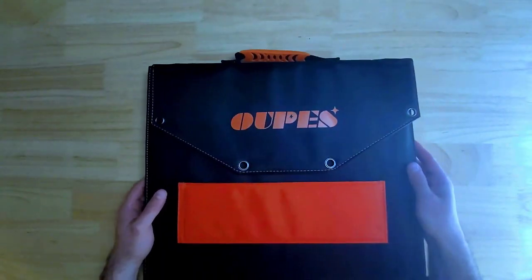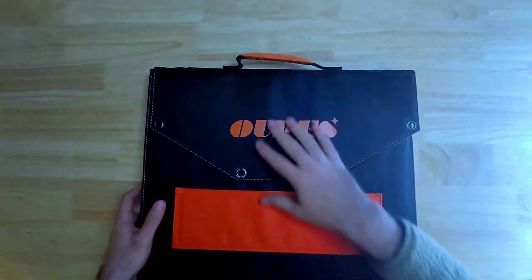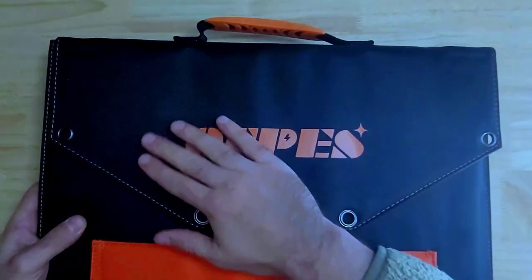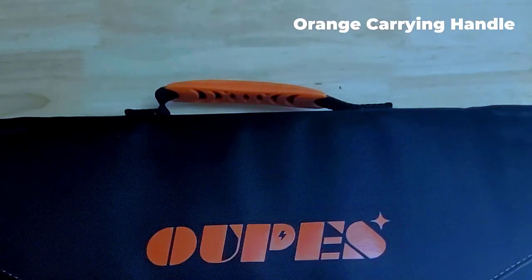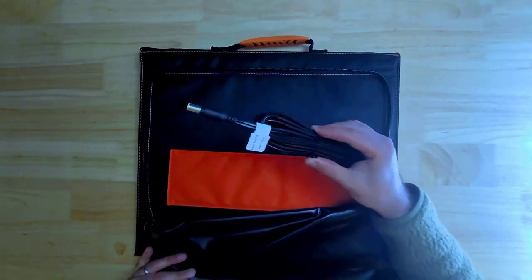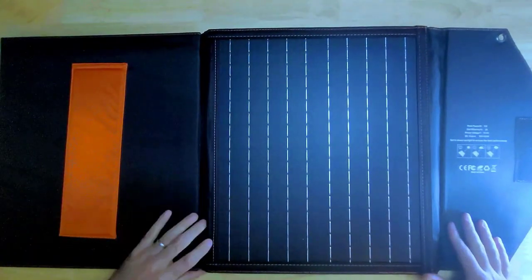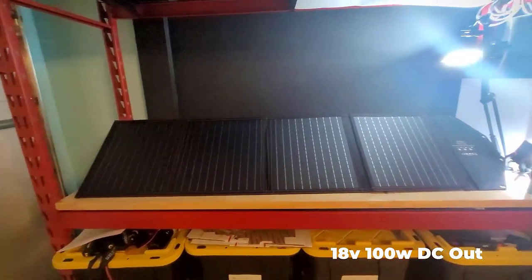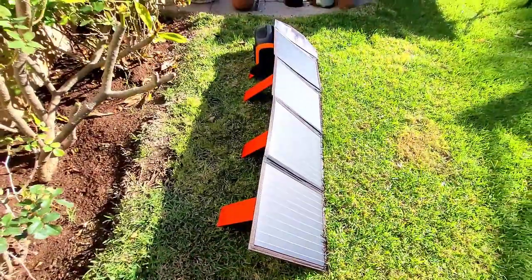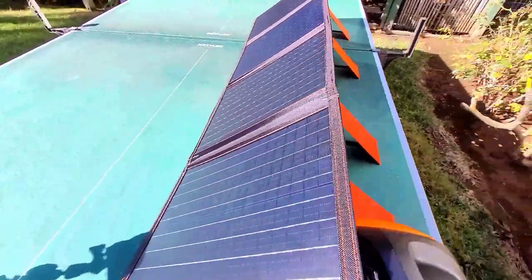For those who prioritize portability without sacrificing too much power, our top pick is the OOPS 100W Portable Solar Panel. This panel excels in packing a decent amount of solar charging capacity into a very lightweight and compact form. The OOPS 100W panel weighs in at just 8 pounds, making it one of the lightest 100-watt panels available. This means you can easily carry it along on hiking trips, set it up quickly at your campsite, or even use it during outdoor events without any hassle. Despite its lightweight design, the OOPS 100W still offers a respectable efficiency rating of 20%, striking a good balance between weight and performance.